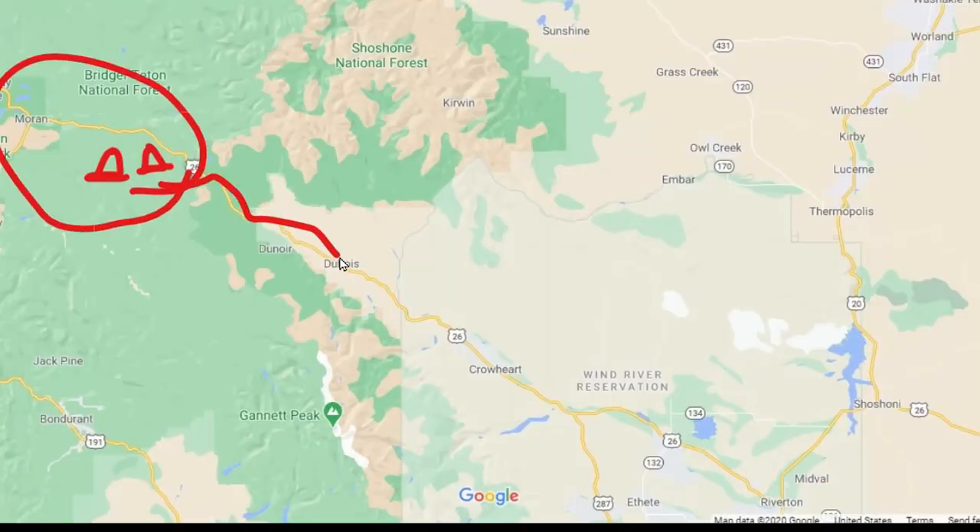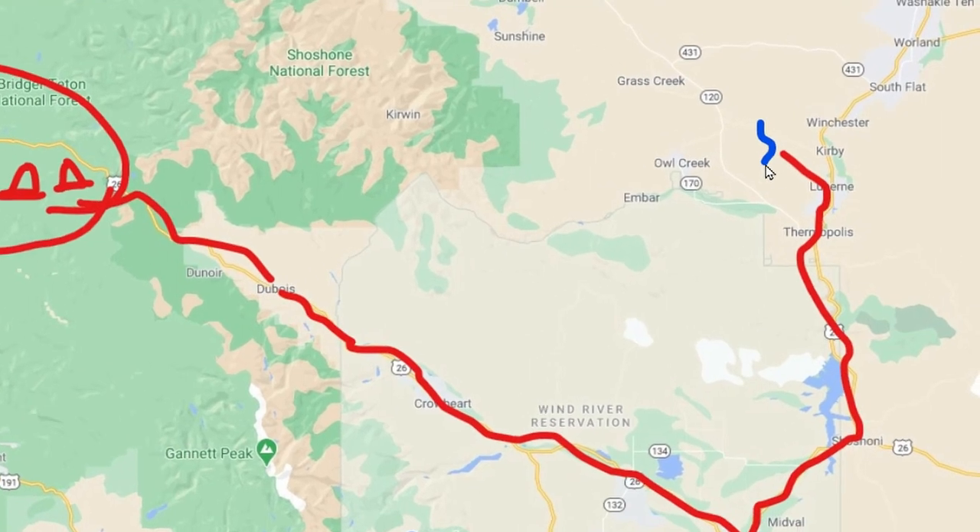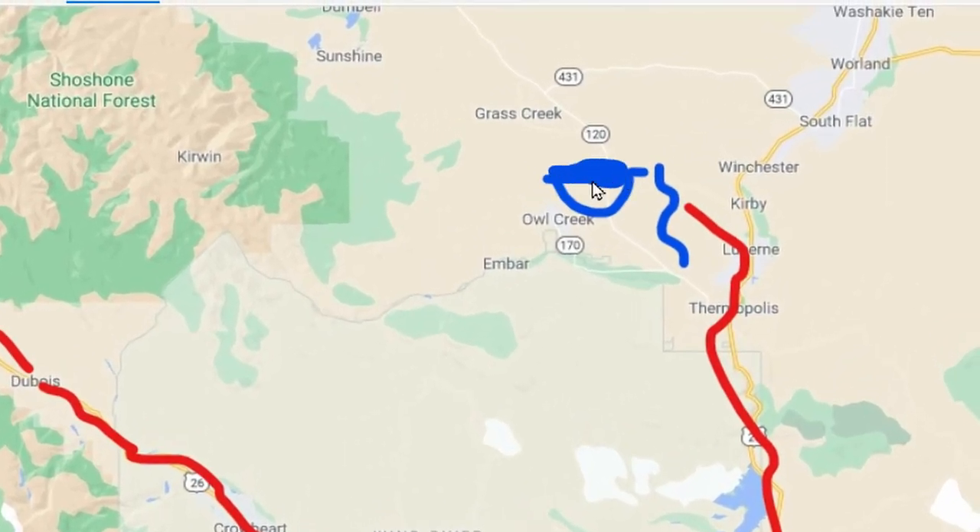After a cold night of camping in the Tetons, Evan and I rolled into Du Bois for breakfast. Evan headed north into Idaho, and I headed south and east into the desert of Wyoming for a bath — a much-needed bath, I might add.